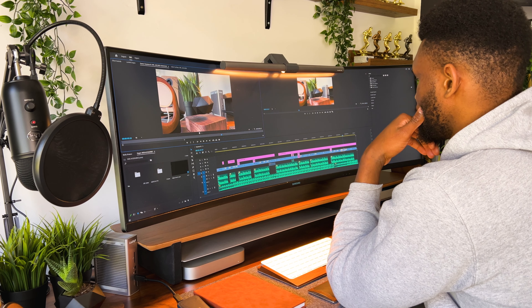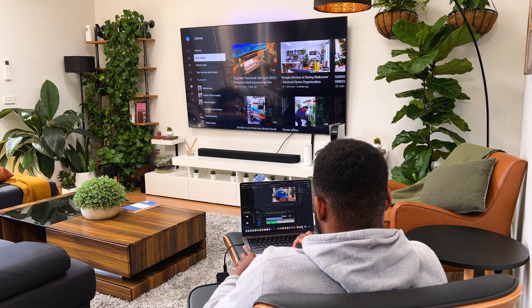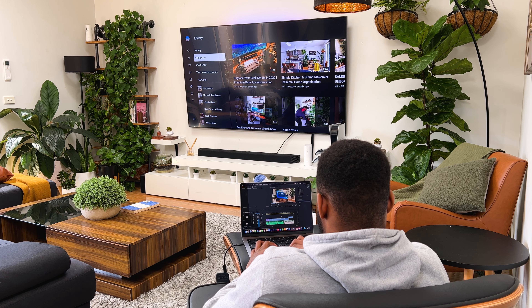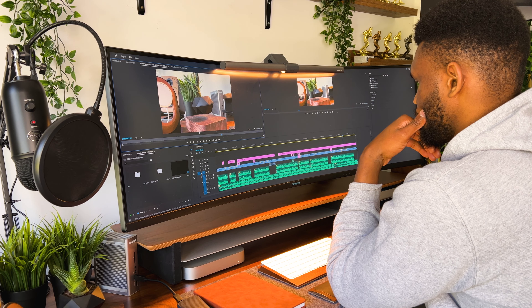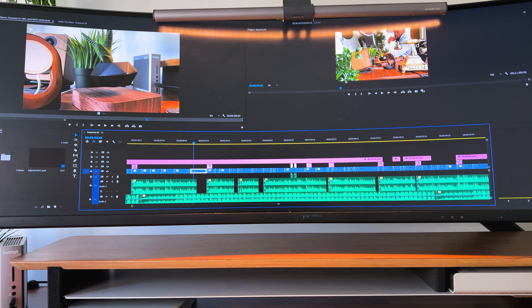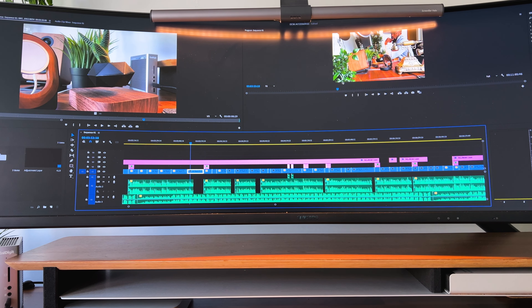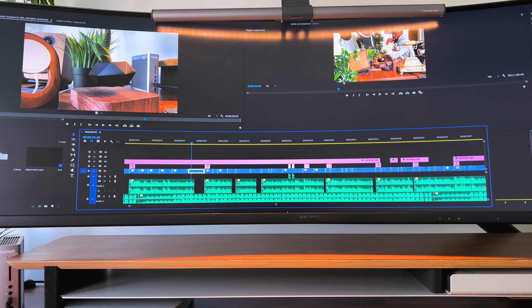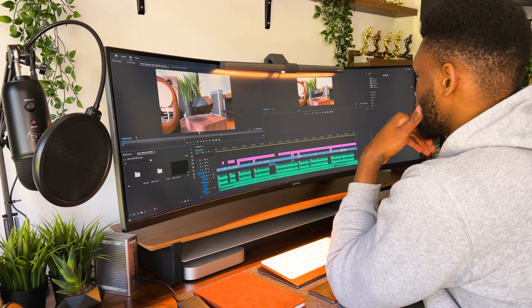Video editing is another area where a super ultrawide like this one makes a huge difference. Even though I edit some of my videos on my laptop on days that I just want to change scenery, the majority of editing is done on this monitor. In Premiere Pro, for example, the media pool and viewer get so much more space than on a regular monitor, and the timeline would span an entire city — I exaggerated that, but you get the idea.